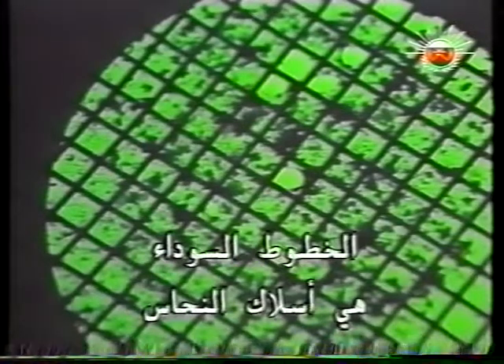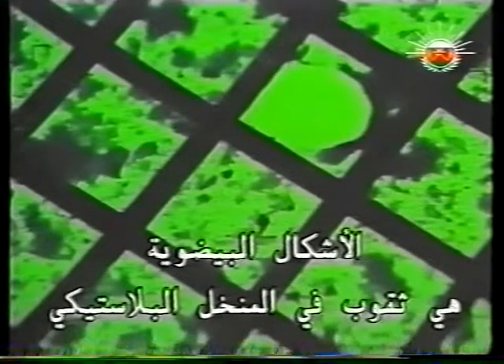The black lines are the copper wires. The oval forms are holes in the plastic sieve. And the jagged shapes superimposed on them are carbon particles. The electron microscope focuses on a point where a carbon fragment partially blocks a hole. Hashimoto's team made almost a thousand attempts to photograph an atom over a six-month period. They failed every time.